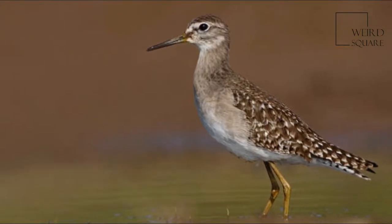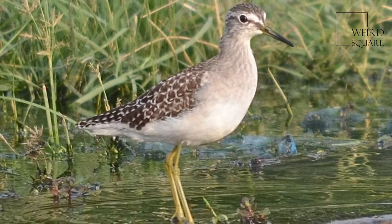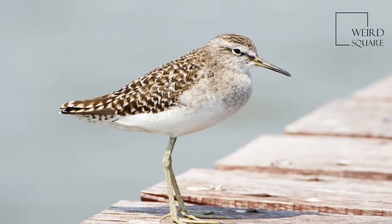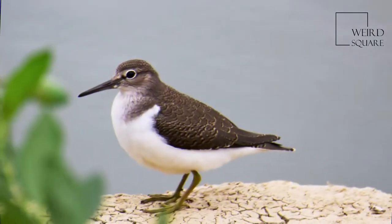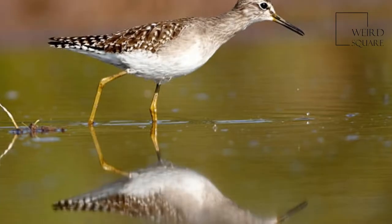The spotted sandpiper is a small shorebird, 18 to 20 centimeters (7.1 to 7.9 inches) long. The genus name Actitis is from ancient Greek, meaning 'coast dweller,' derived from 'acte' meaning coast. The species name macularius is Latin from 'macula,' meaning spot.